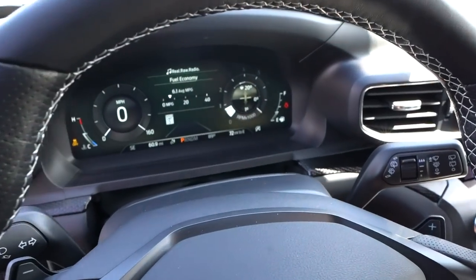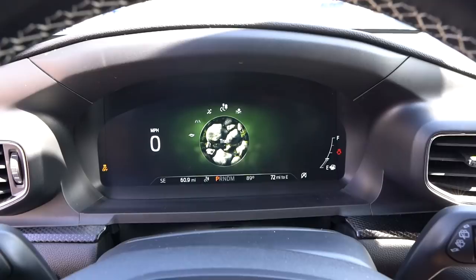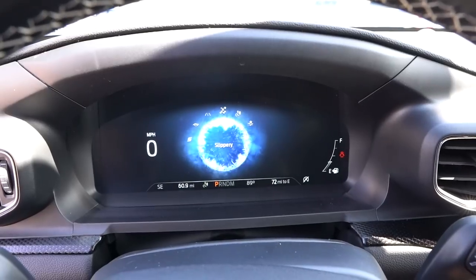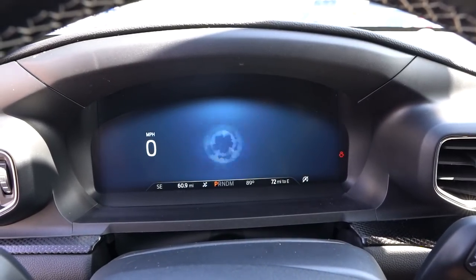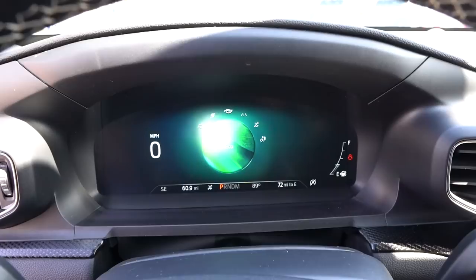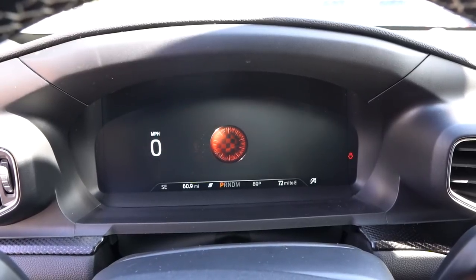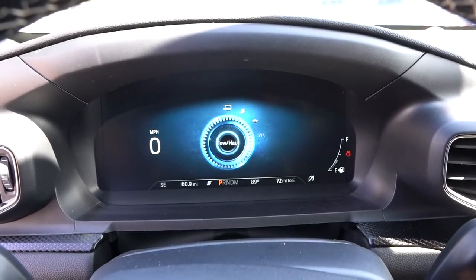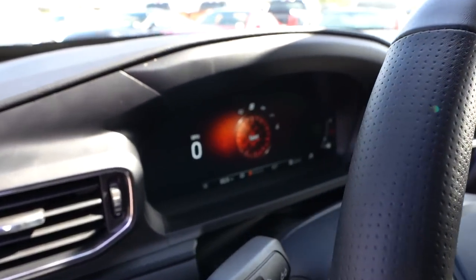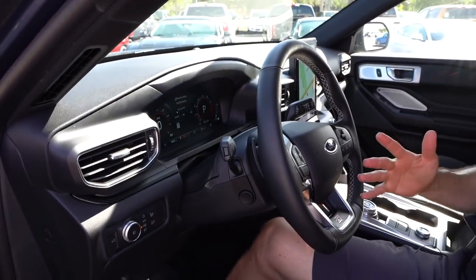Check out the 12-inch TFT digital display. We have different drive modes — twist the knob and you have trail, you see those rocks? That meant trail. Keep twisting and you can go to slippery — look at the ice forms, black ice. You have normal, eco — hug a tree. Sport is my favorite, you see the checkered flag, the red means race. You even have tow mode in this Explorer ST. The great thing is when you go into the different modes, not only are you going to get some great images and a different display, it's going to change all the parameters of how your Explorer ST functions.